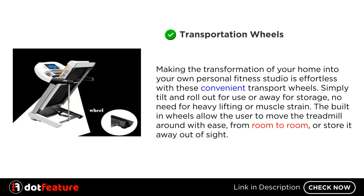Transportation Wheels: Making the transformation of your home into your own personal fitness studio is effortless with these convenient transport wheels. Simply tilt and roll out for use or away for storage — no need for heavy lifting or muscle strain. The built-in wheels allow the user to move the treadmill around with ease, from room to room or store it away out of sight.